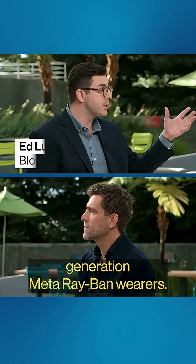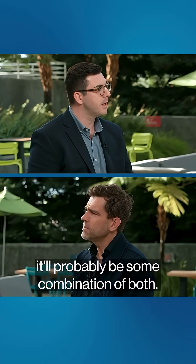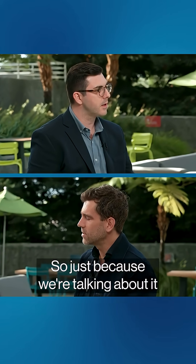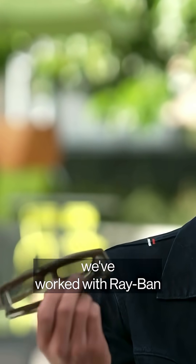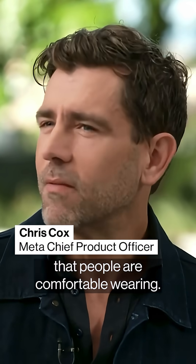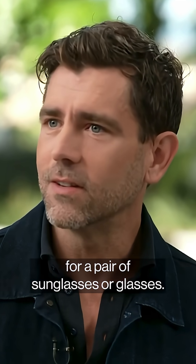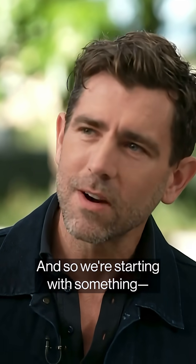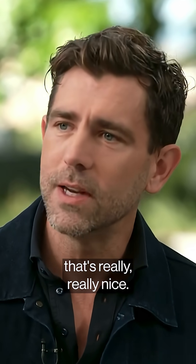Who is this targeted at? You have generations of prior meta Ray-Ban wearers, or is this a new entry — people starting from scratch? It'll probably be some combination of both. These are the meta Ray-Ban displays. We've worked with Ray-Ban to get them into the form factor that people are comfortable wearing. This is the most worn design for a pair of sunglasses or glasses, so we're starting with something that's really, really nice. We didn't want to put something onto the market that was clunky.